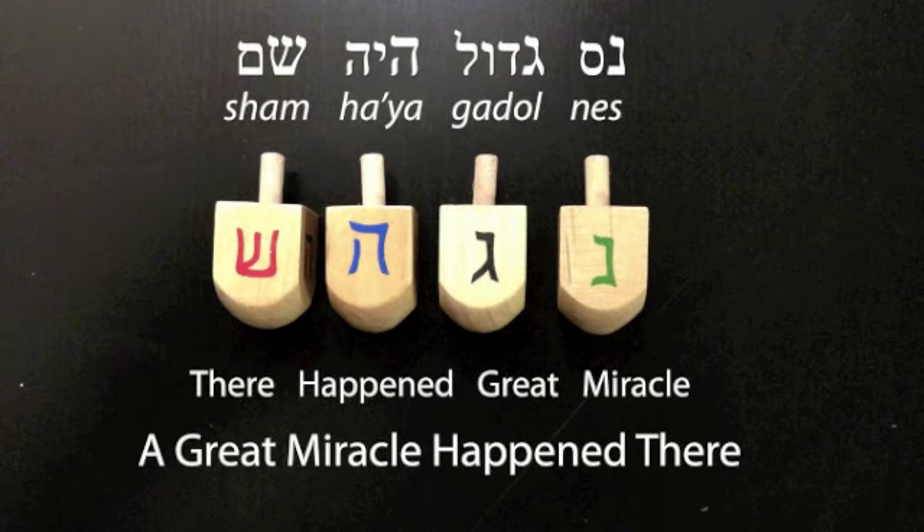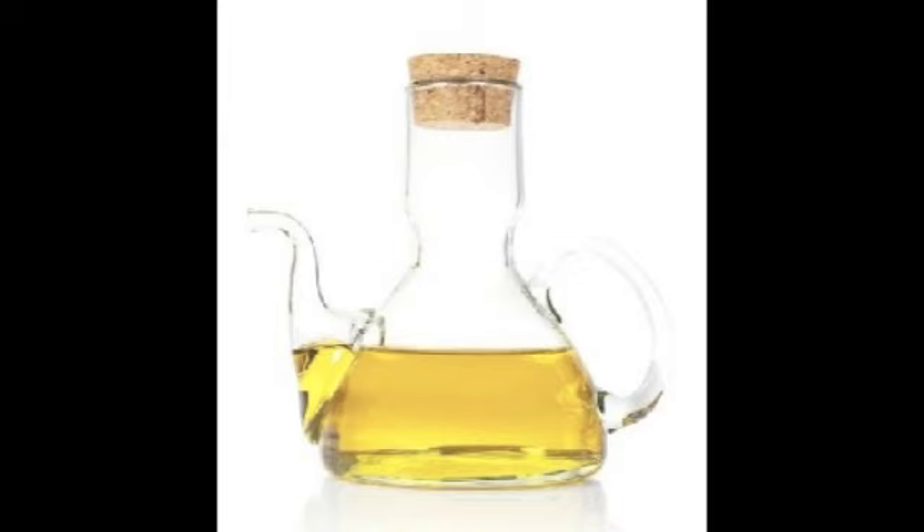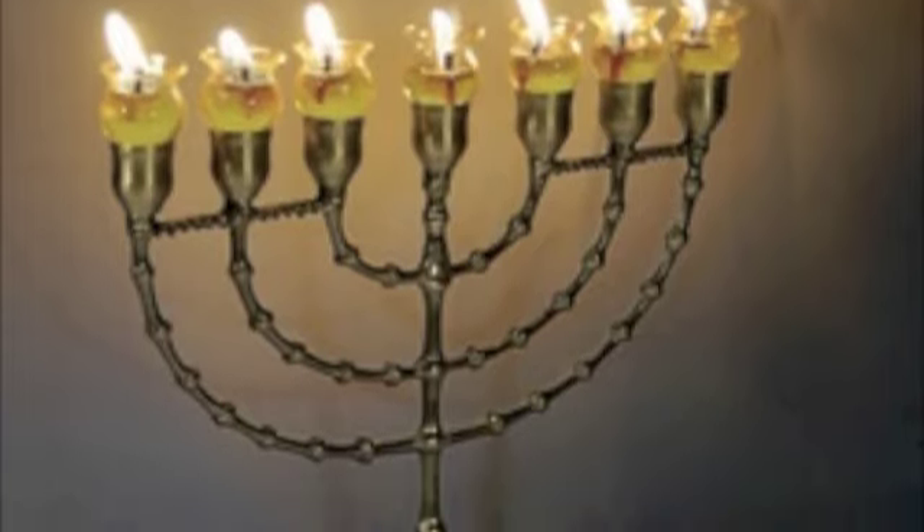What's the miracle? That the Maccabees won the war, reclaimed their religious autonomy, and that the oil they found to light the menorah lasted eight nights.